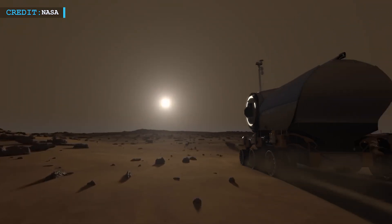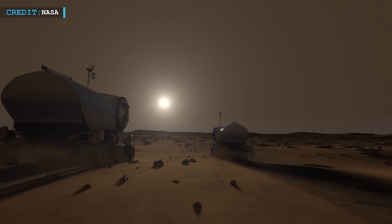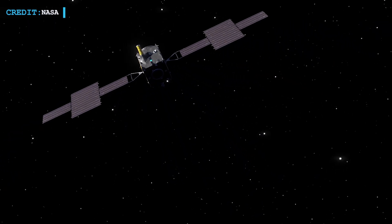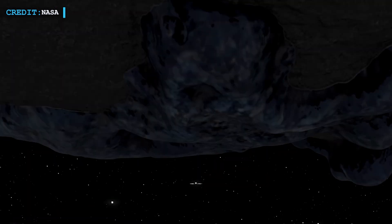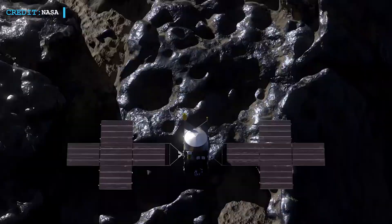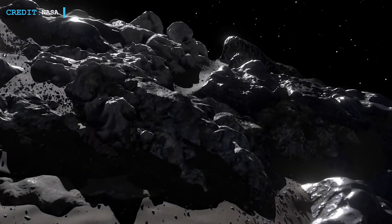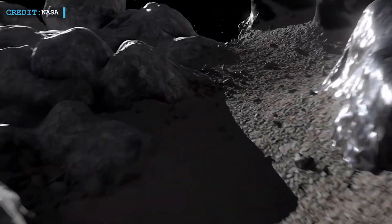This kind of breakthrough is essential as space agencies plan for human exploration beyond the Moon. Beyond its role in advancing communication technology, Psyche is set to reach its destination — the asteroid Psyche — in 2028. Scientists believe this asteroid may be the exposed core of an ancient planetary body, and studying it could reveal key information about how planets like Earth formed billions of years ago.